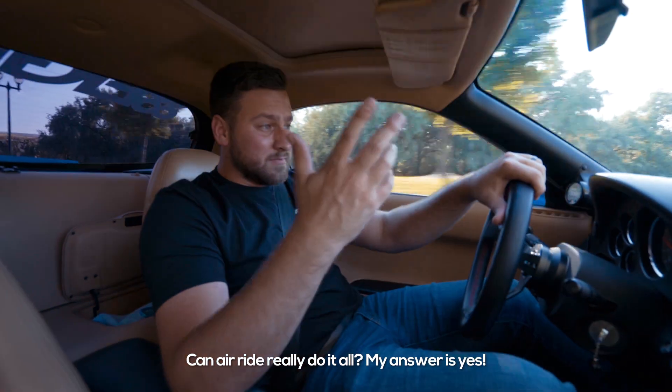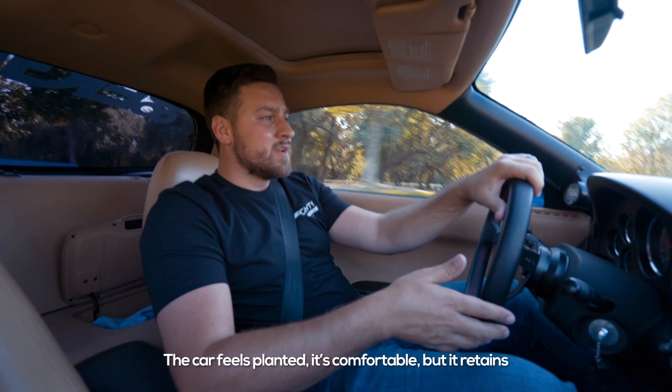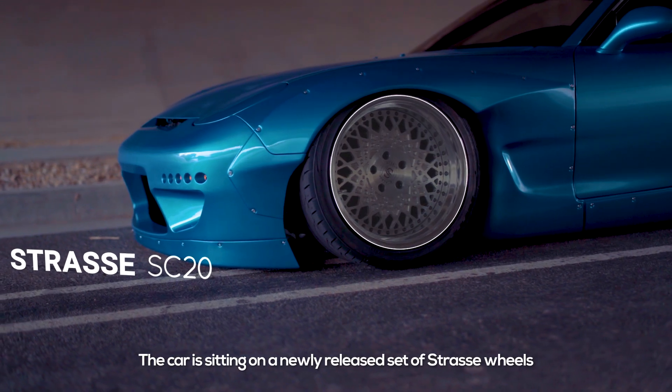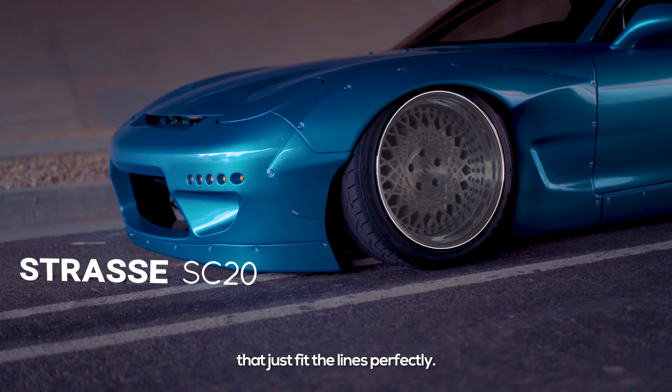Can air ride really do it all? My answer is yes. The car feels planted, it's comfortable, but it retains the nimble feeling and you still have the adjustability. The car's sitting on a newly released set of Strass wheels that just fit the lines perfectly.